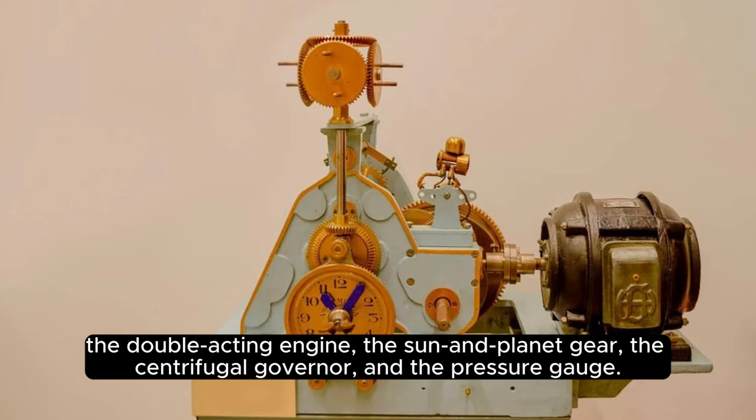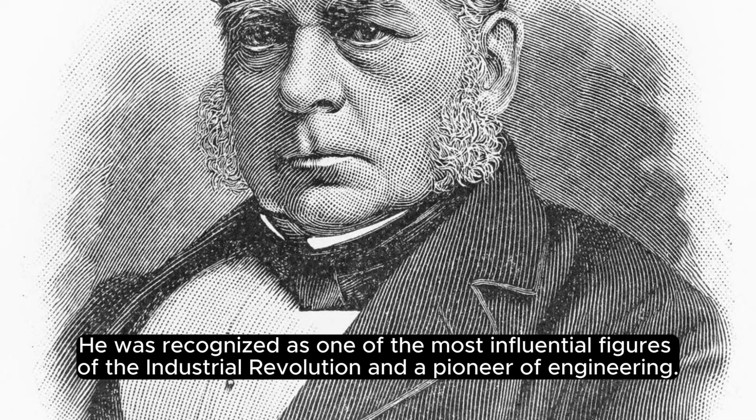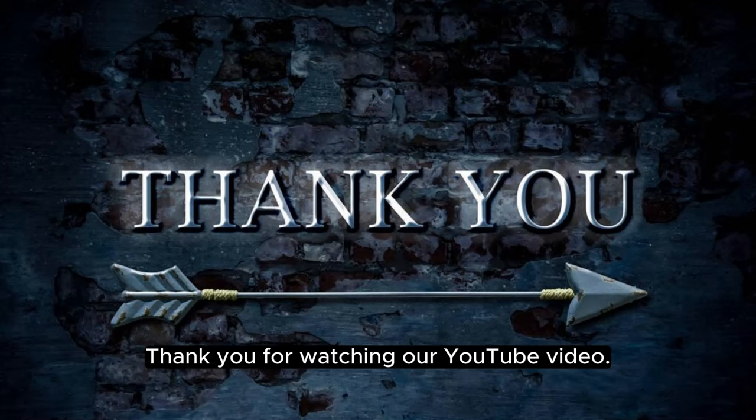He also introduced the concept of horsepower, and the unit of power, the Watt, was named after him. He was recognized as one of the most influential figures of the Industrial Revolution and a pioneer of engineering. He died in 1819 at the age of 83. Thank you for watching our YouTube video. We hope you learned something new and interesting about James Watt and his inventions. See you next time!